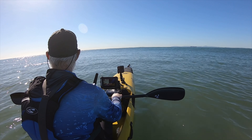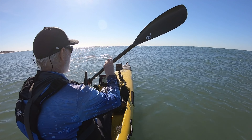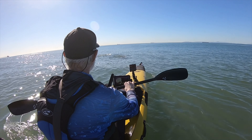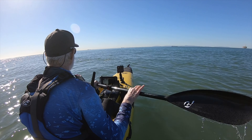Got a dolphin right there, right in front of us. I don't know if it's picking it up on that camera or not. Right there in front of us. It makes my whole day right there. I love seeing those guys out here.